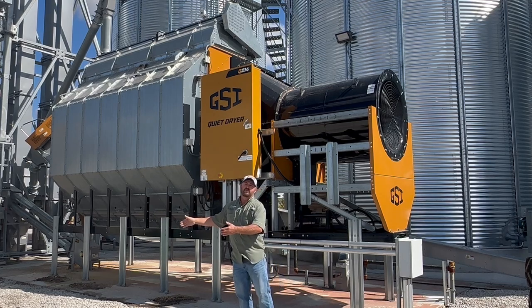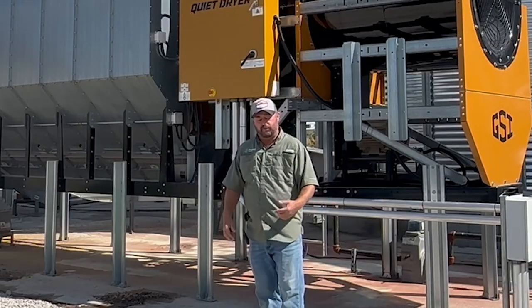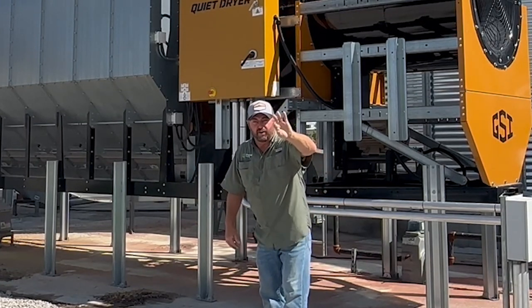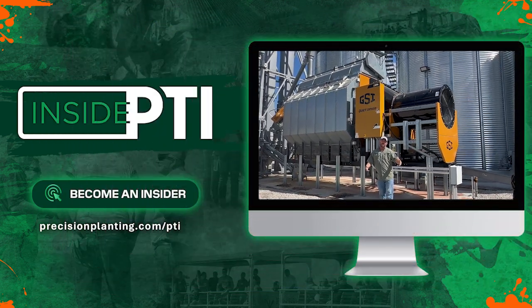Why are we losing money when we let the corn dry down naturally in the field? Is there a phantom yield loss happening? This is only one-year data — academia says we need to do something three years in order to find out if it's repeatable. This will be year number two in 2024. We're going to continue this methodology from near 30% corn all the way down to as close to 15% as we can, and we'll look at the numbers and the harvest optimals. We'll see you next time.